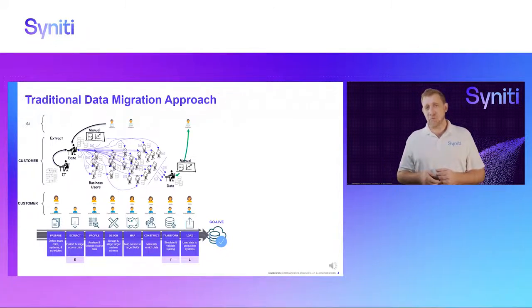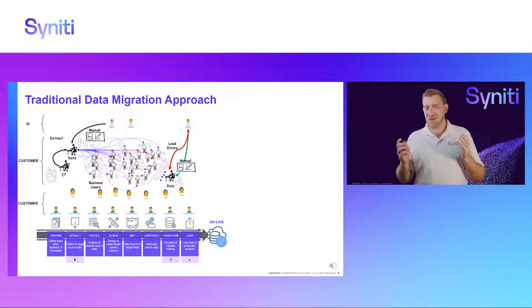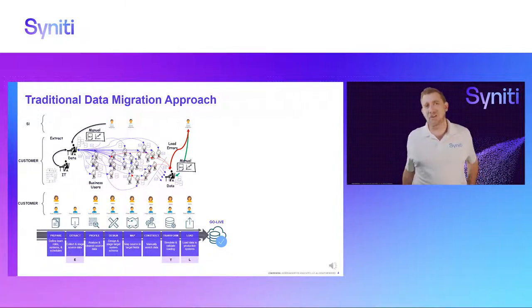The problem is this usually only happens 70% down the line. Typically in a traditional data migration project, the first time you can load actual data from the source system into the new system is when the SI has gone through the blueprint phase and design phase and actually has a SIT box ready. The problem is that usually only happens at the latter stage of the project, which means you only have about 30% of your project duration left. This is the first time you attempt to load data — guaranteed there will be problems and errors. The SI takes those errors back to the data team, and the data team needs to drag all the SMEs into the conversation to make sense of what's wrong.